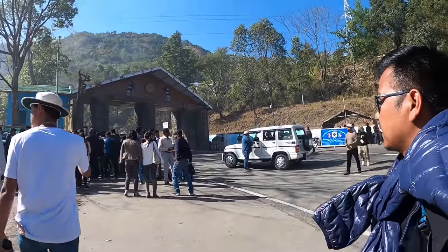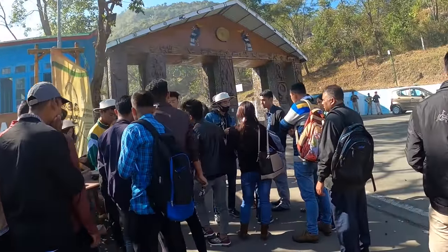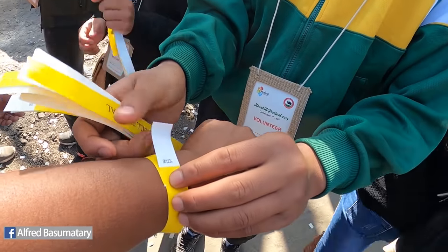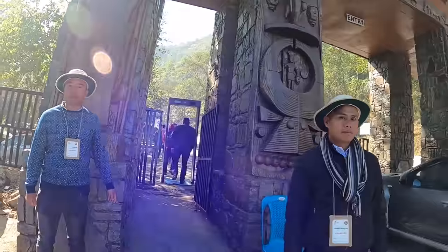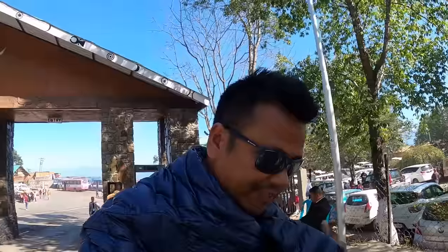There is another gate here. People are standing in the queue to get the entry pass. I also need to get it. The entry fee is 20. I got my entry band now, and I'm ready to get inside.